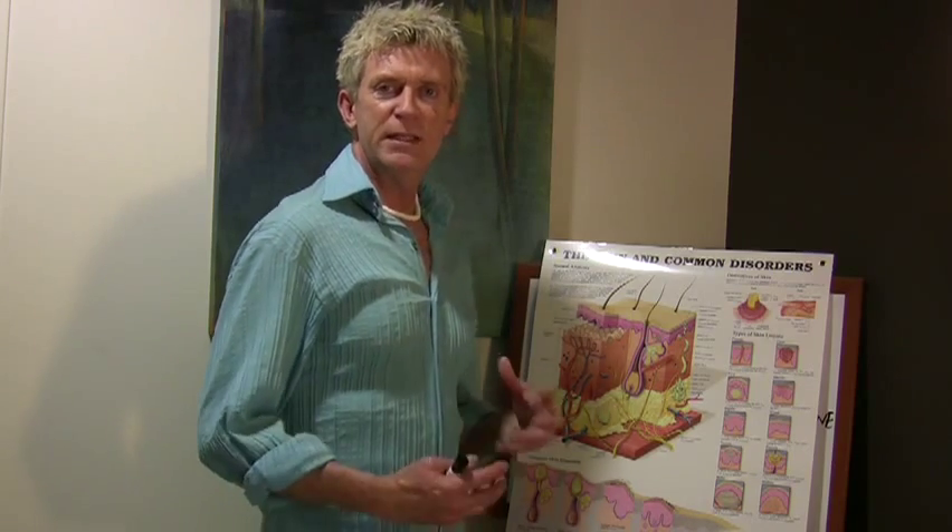Underneath that is the subcutaneous layer — basically little fat cells, the adipose tissue. That is important because it gives structure as well to the skin. So these three layers work the same way 24 hours a day, seven days a week. This skin is designed to keep things out — your skin is the largest organ of your body and its primary function is to actually keep stuff out.